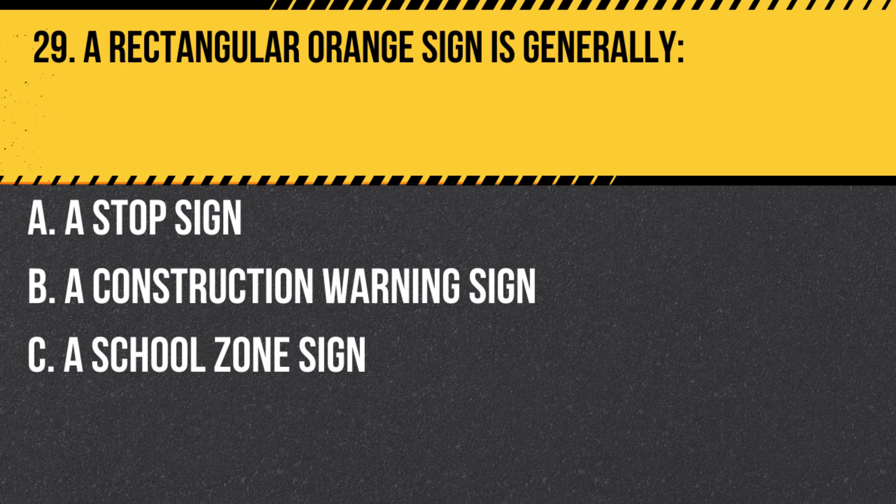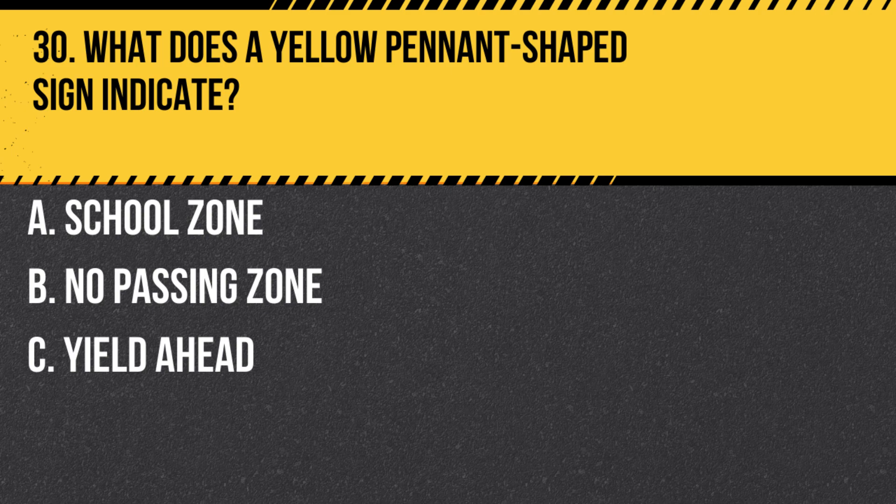Question 29. A rectangular orange sign is generally: A. A stop sign. B. A construction warning sign. C. A school zone sign. Answer B. A construction warning sign. Orange signs often indicate road work or construction hazards.